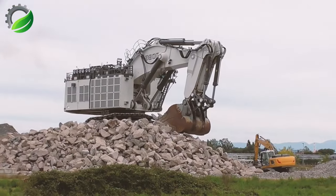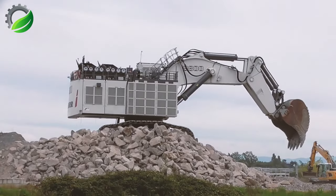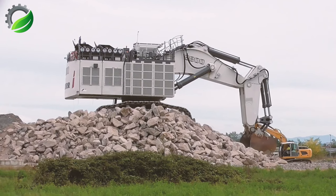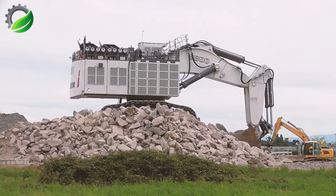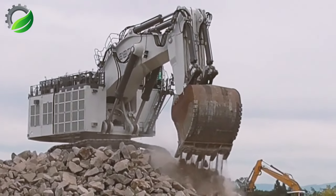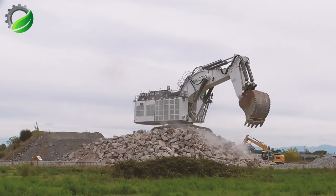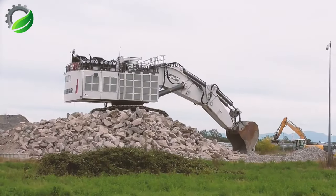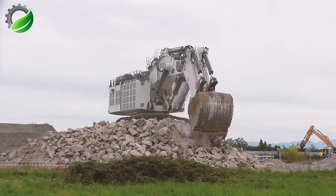The Liebherr R9800, a colossal excavator, dwarfs neighboring machines. Among the world's largest, it weighs up to 800 tons and boasts formidable power. Designed for rugged construction and mining environments, it marries advanced technology with efficiency, featuring robust engines, sophisticated hydraulics and intelligent control systems for demanding mining tasks.